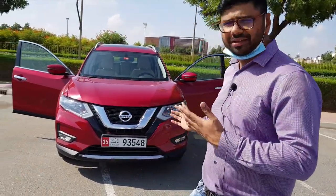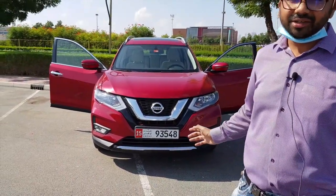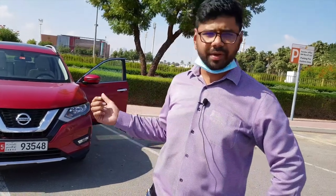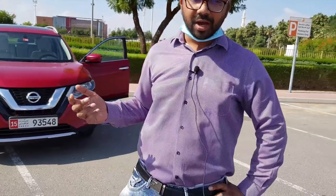Hi viewers, welcome back to MHV Auto Vlogs. Today we have got this Nissan X-Trail 2020. It's quite an exceptional SUV from Nissan — a mid-size compact SUV. It's offering lots of space and lots of good features, and we'll check out its exteriors, its performance, its interiors — everything.